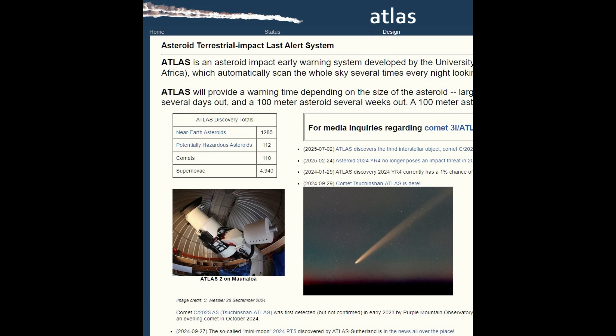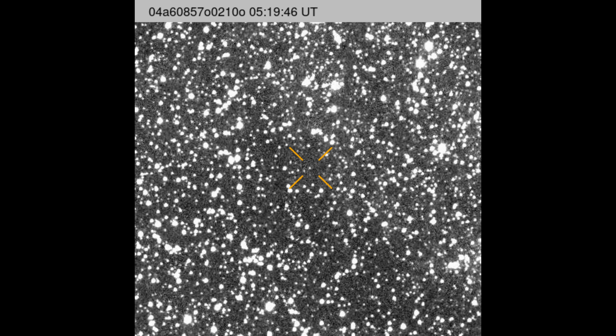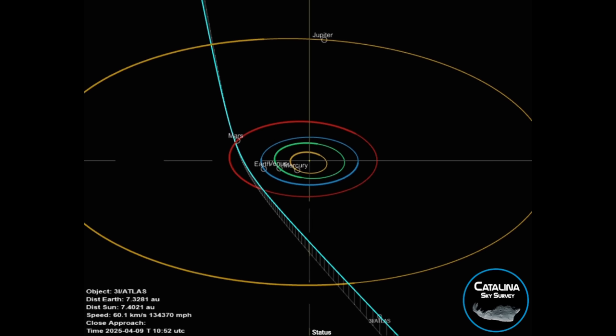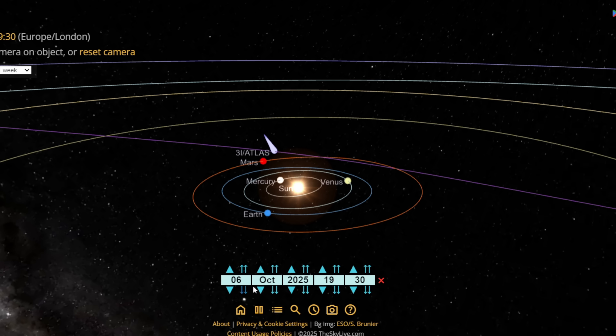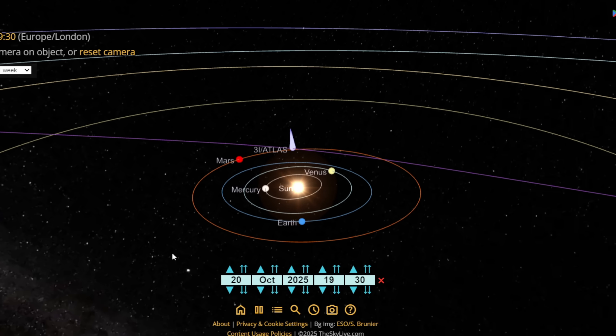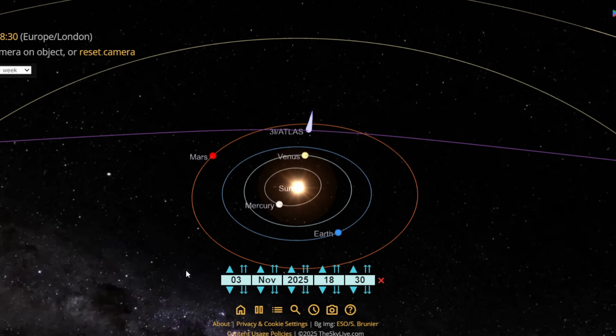Let's quickly recap the fascinating and curious behavior of this object so far. On the 1st of July this year, the ATLAS survey in Chile detected a very fast moving object already well inside our solar system. Follow-up observations showed that it had a hyperbolic orbit, which means it's not gravitationally bound to the sun, immediately flagging it as a true interstellar visitor. The trajectory is retrograde, meaning it's moving opposite to the planets' direction around the sun.